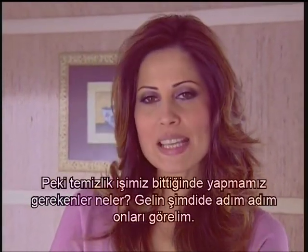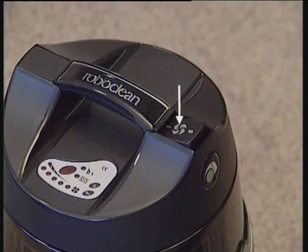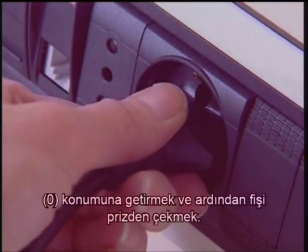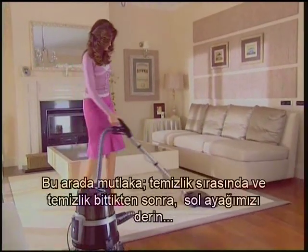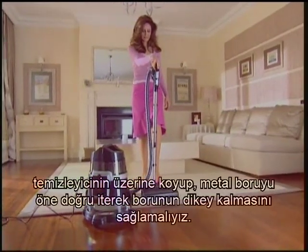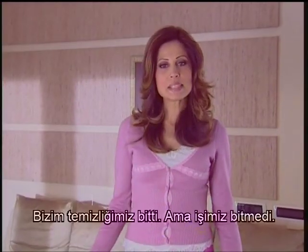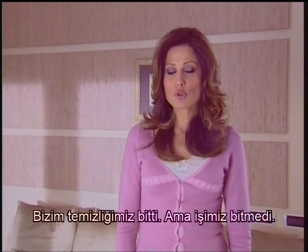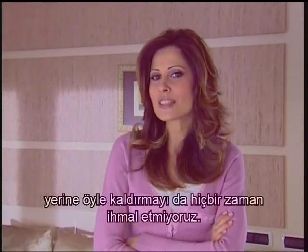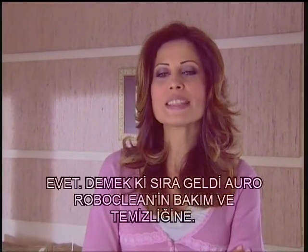What about the things we should do after cleaning is completed? Now let's see them step by step. The first thing we do once we finish cleaning is to switch the zero-one key located on the body to the zero position and then unplug the cord from the socket. During and after cleaning, you should put your left foot on the electro nozzle and ensure the tube remains in the upright position by pushing the metal tube forward. We finished cleaning, yet there's something more to do, because there's also the cleaning of the device itself. We never forget to prepare it for the next cleaning and place it in that way. Now is the time for the maintenance and cleaning of Aura Roboclean.